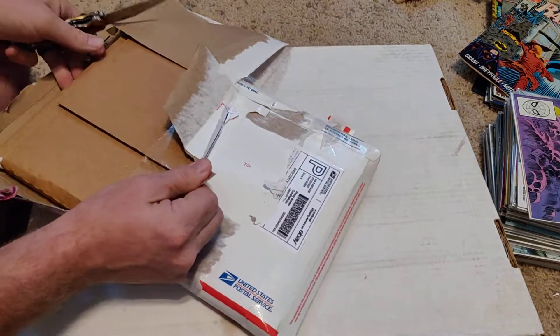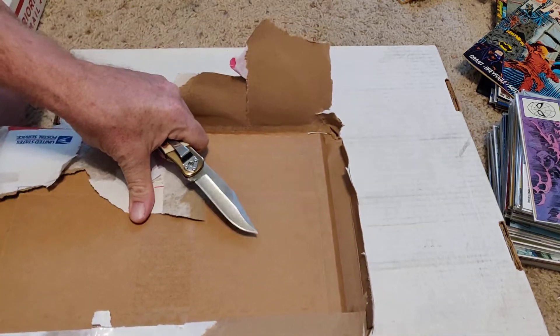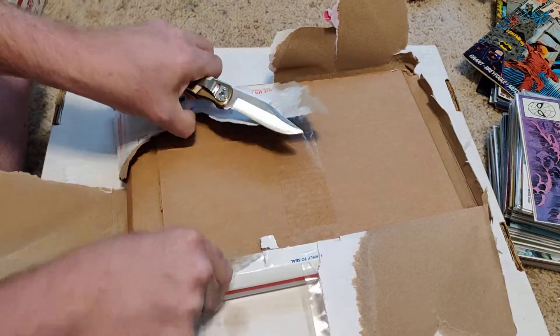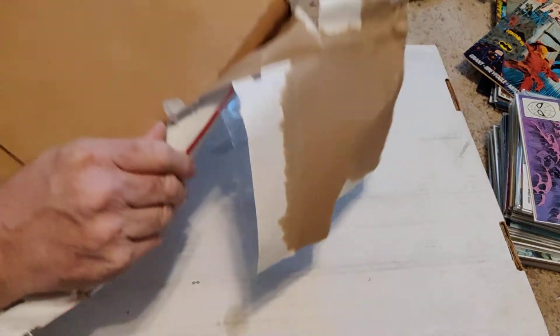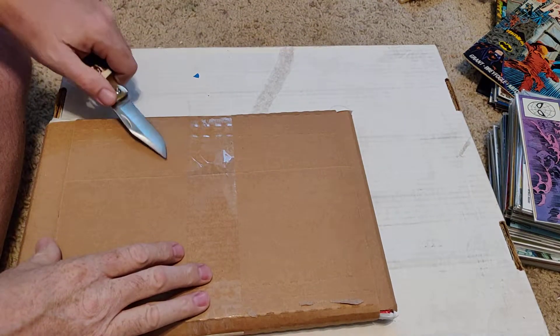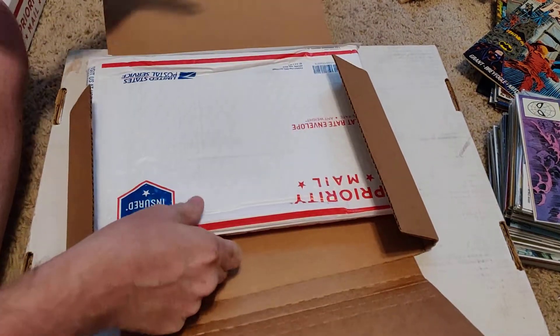Wow, I thought this would be easier but maybe not. Dang, people — how much tape do you use? I've got tape stuck to the mailer, which is interesting. I just mailed it inside this thing, which would have been fine. I don't know if a Gemini mailer could hold the slab, but this definitely doesn't feel like rubber. Finally got to the inner part — which is probably more tape. More tape upon tape upon tape. A mailer inside of a mailer inside of a mailer.